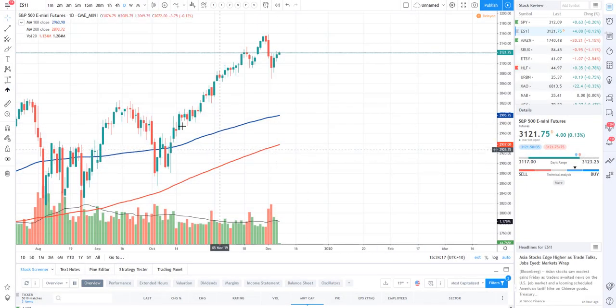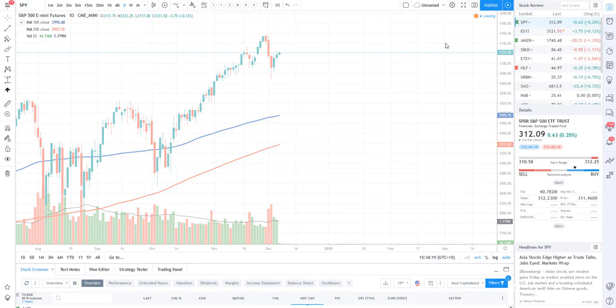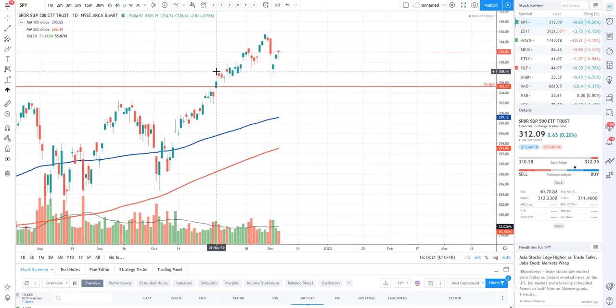Hey traders from around the world, it's Ricky Cadden back again with another real-life stock review for Real Life Trading Australia. Hope you guys have had an amazing week. It's Friday here in Australia, probably still Thursday over in the US, but let's analyze what happened over the evening session in the US markets.